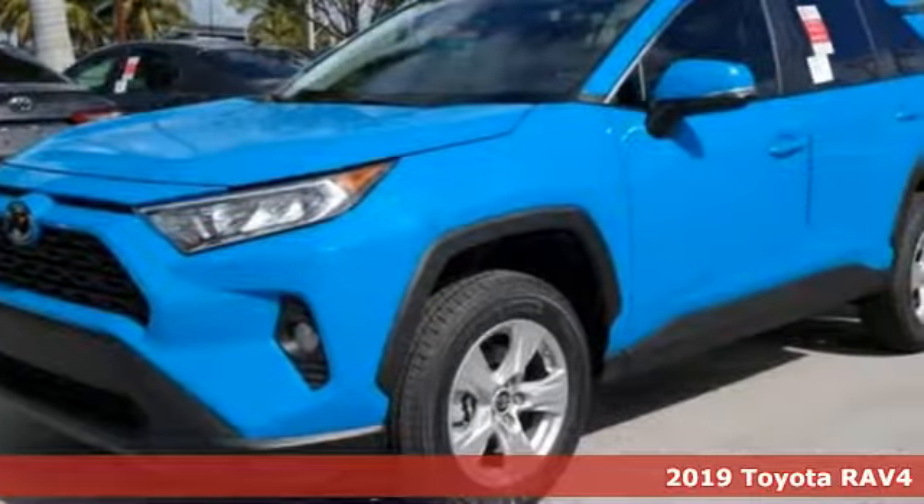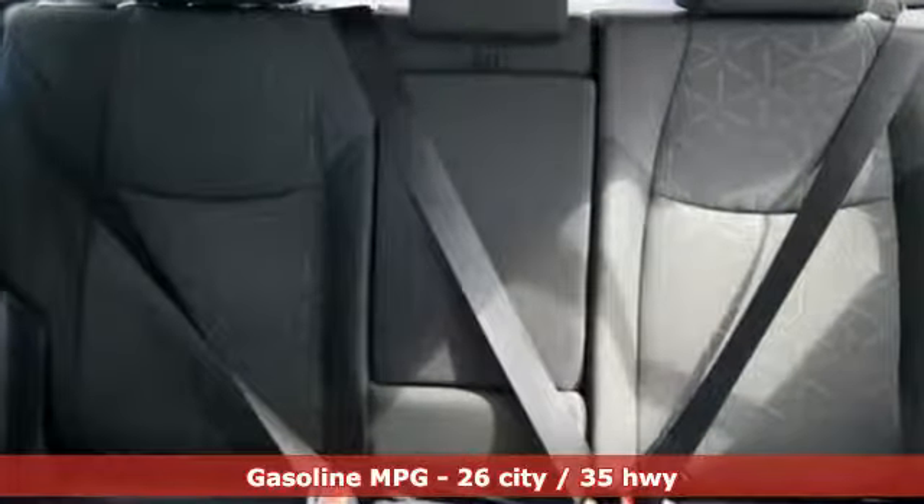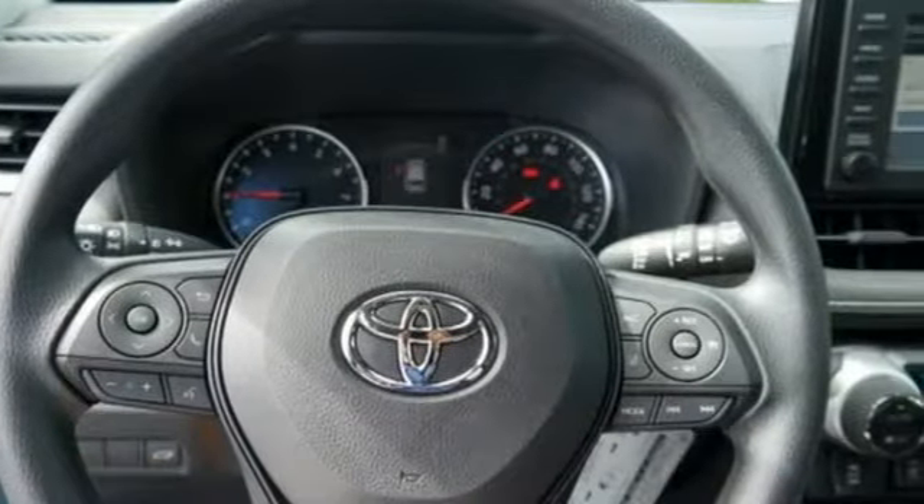And it comes with all the amenities you need. Streaming audio. Wi-Fi hotspot. Dual zone climate control. Wireless phone connectivity. Manual tilting steering column.